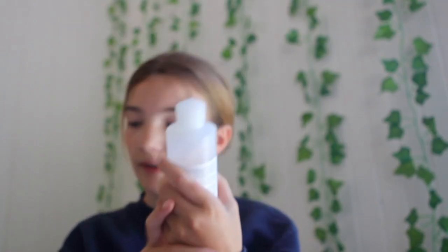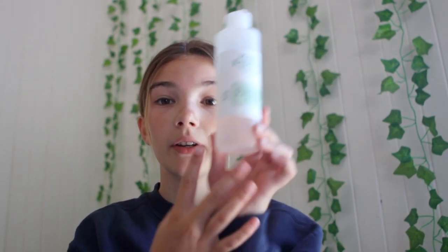Next is the Mario Badescu Witch Hazel and Rose Water Toner — I think it came as a set, so I got these two together, probably for Christmas. It's a very big bottle, which is nice. But I don't feel like it does a lot for my skin. I actually ordered the Glossier Solution, which is an exfoliant toner, and you can actually feel it doing something on your skin, whereas this one you just put on and don't really feel anything.